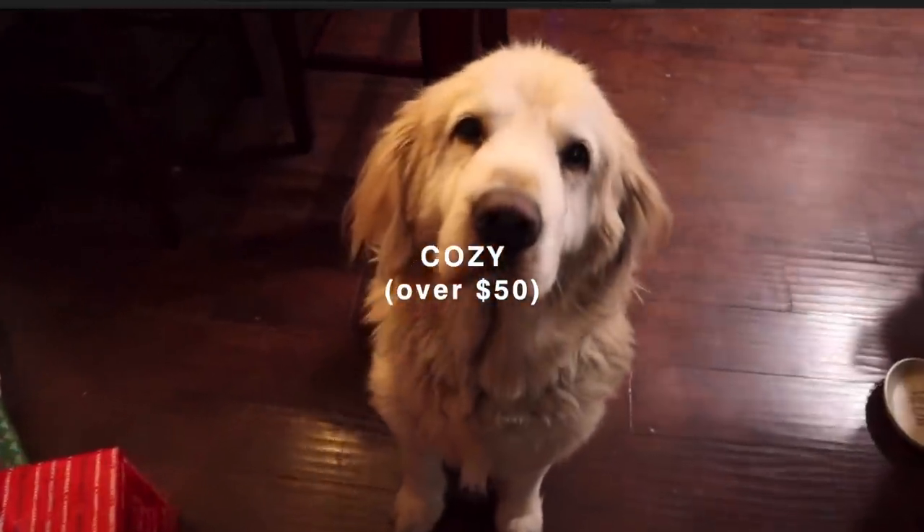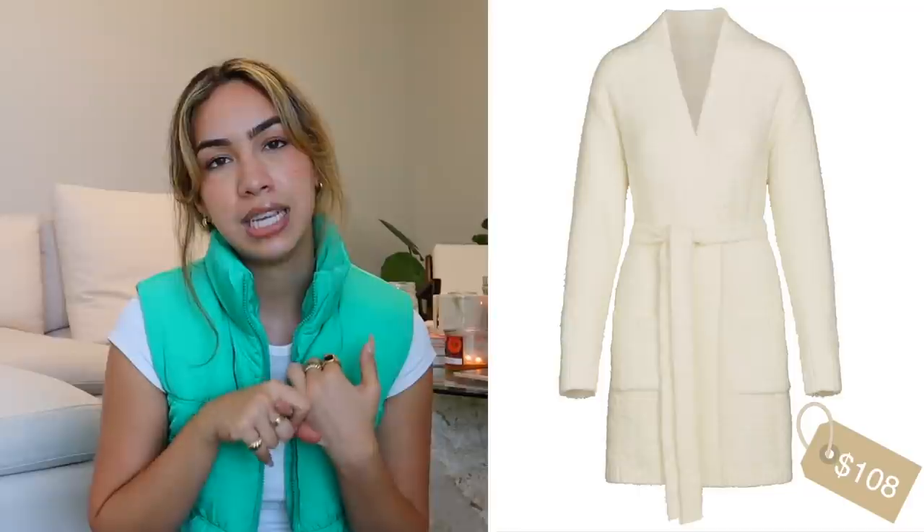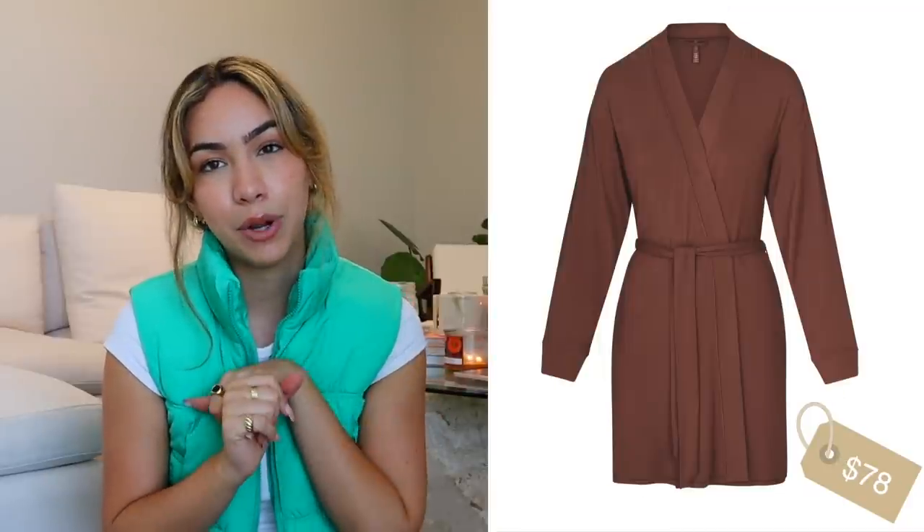Cozy over $50 — we're talking about a couple of robes. Starting with the Pottery Barn robe, which is a sherpa material and pretty inexpensive as far as robes go. Now the Skims robes are more expensive, but they are so comfortable and worth the money. They have the cozy knit robe and also the sleep robe.